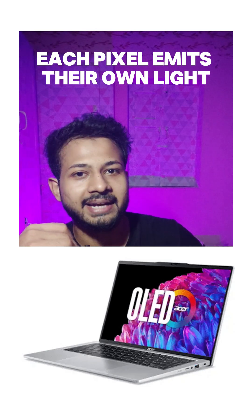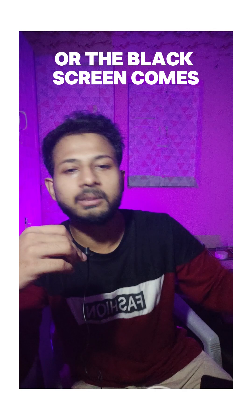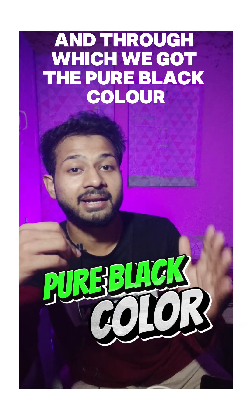...each pixel emits its own light, and when the screen shows dark black or the black screen appears, all the pixels turn off, which gives us pure black color in OLED and AMOLED displays.